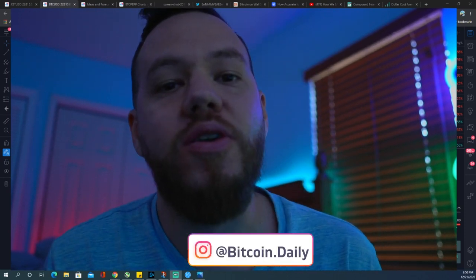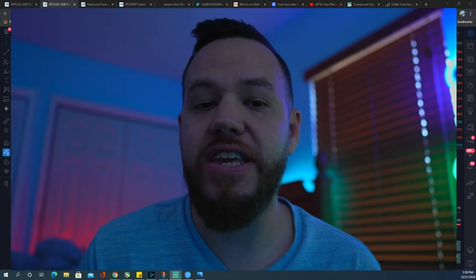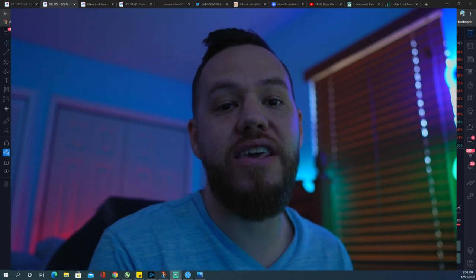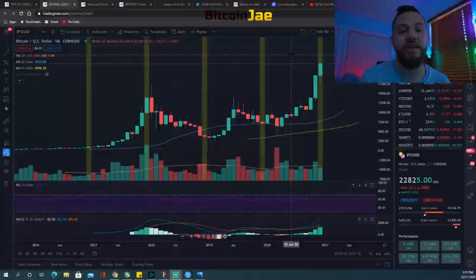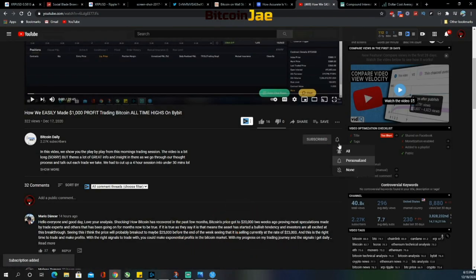What is going on ladies and gentlemen, welcome back to another Bitcoin daily video. In today's video we're talking about a recap of what happened over the weekend, we're going to do an analysis on Bitcoin and come up with some trade setups for this week. Make sure that you like and subscribe, hit that notification bell.